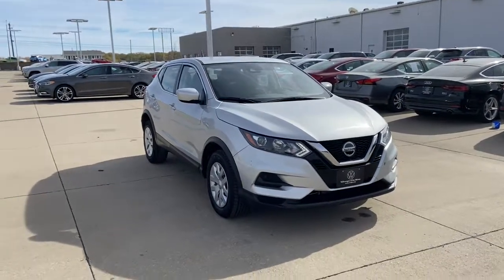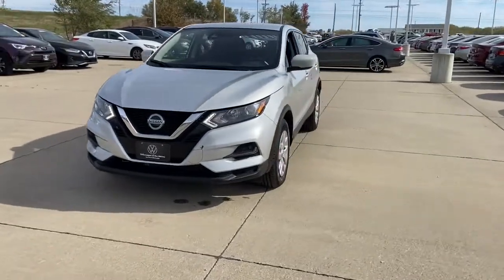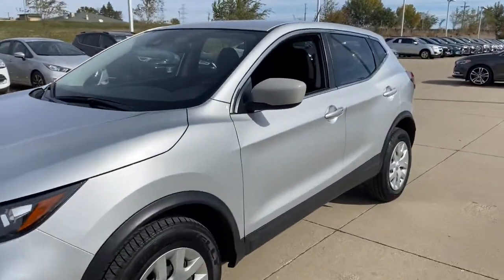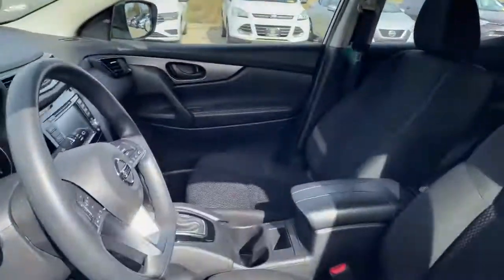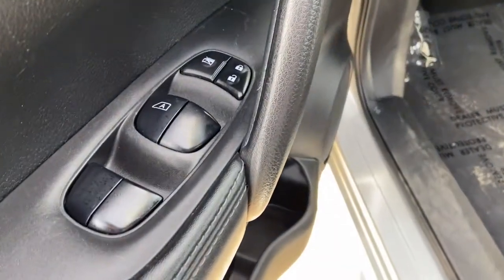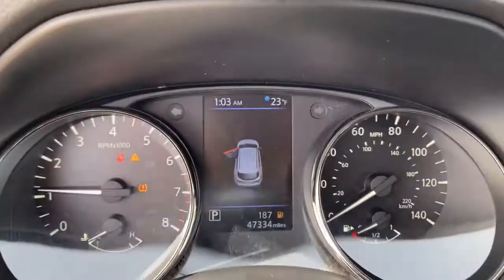Hop into the 2020 Nissan Rogue Sport. With less than 50,000 miles on the odometer, this vehicle stands out from the rest. Here's a stylish, efficient Rogue that has the features you need to stay on top of today's demanding lifestyle. This can-do crossover anticipates your wants and needs with a quiet, comfortable ride in a spacious, well-equipped cabin.